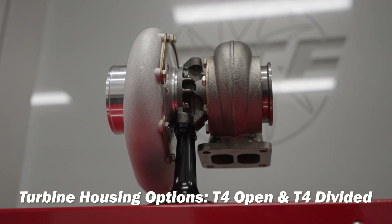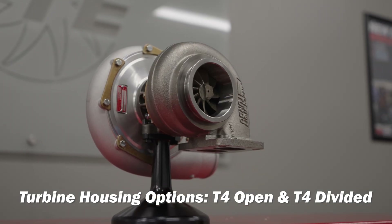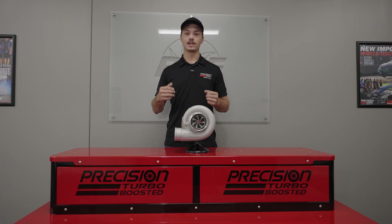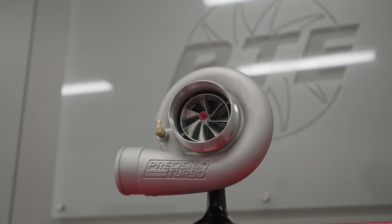You can choose from T4 open or T4 divided turbine housing so it fits your specific setup. The 7675 MFS is available now, and we're running a special sale to celebrate the launch. If you've been thinking about upgrading, there's never been a better time to make the move.